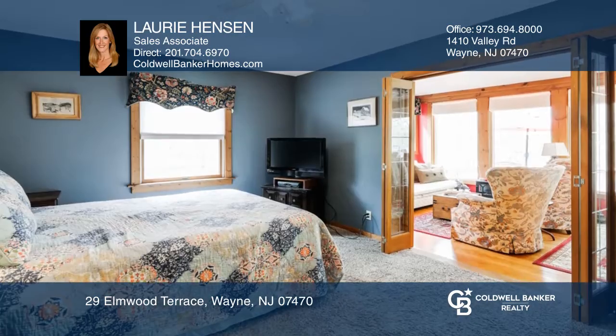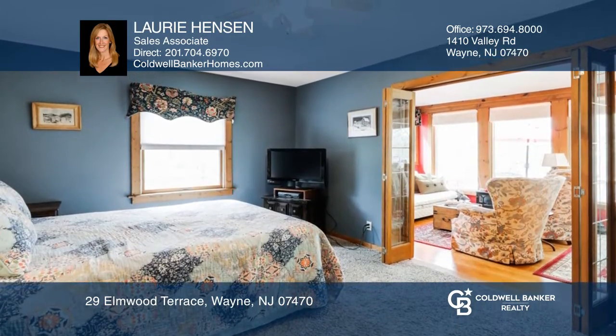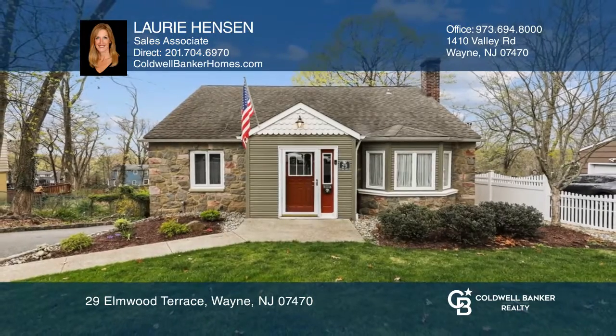This home is close to New York City transportation and schools. Laurie Henson is ready to help you buy the house you deserve. Call today.